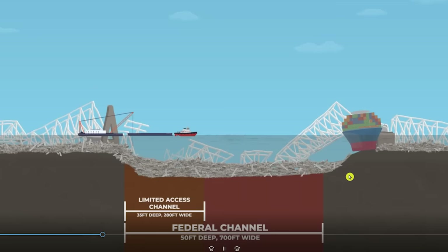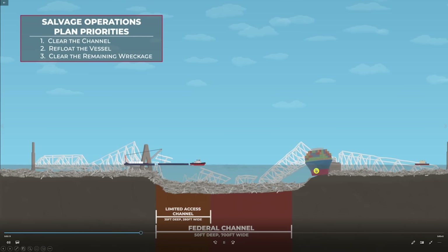My only question looking at a screenshot of their animation is: how accurate was this? Did they just make it approximate, or does it closely resemble what it actually looks like there right now? We know the Dali is listing a little bit to the left. Some of the drawing doesn't quite make sense because if this ship needs a 49-foot draft, in theory it should be coming all the way down to the bottom, unless it's buried in the mud. That's still the unknown of what's going on underneath there, but this looks like a reasonable approximation to give us a visual of what's going to happen.